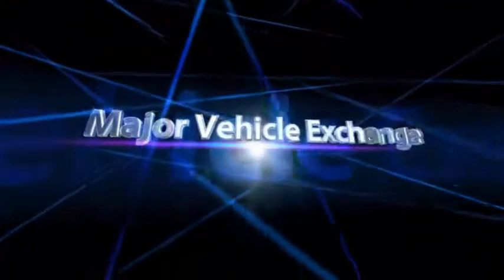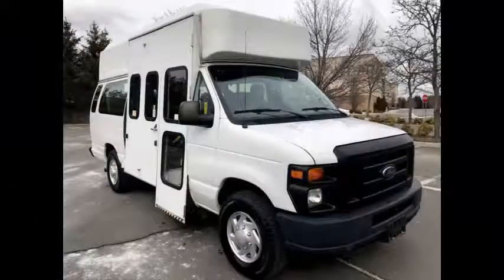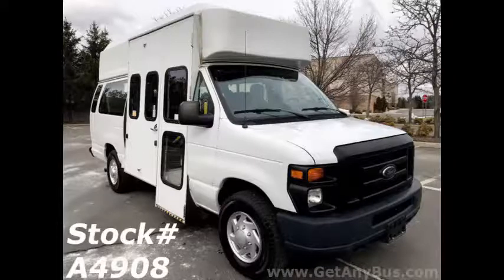Major Vehicle Exchange presents a 2012 Ford E350 Extended Super Duty Wheelchair Shuttle Van Bus for sale with an electronic curbside wheelchair lift. Stock number A4908.